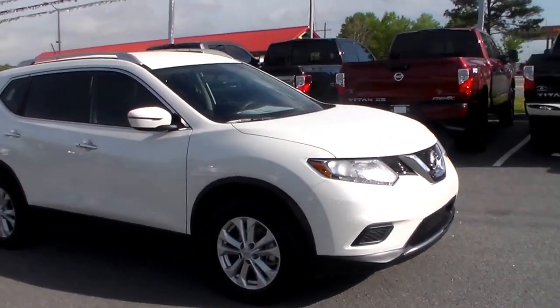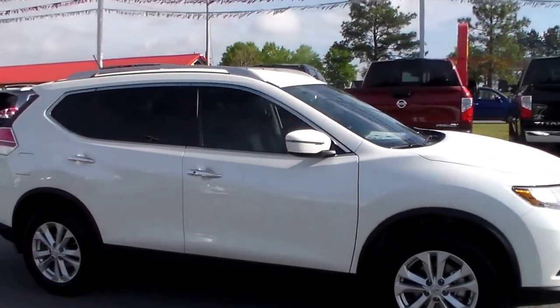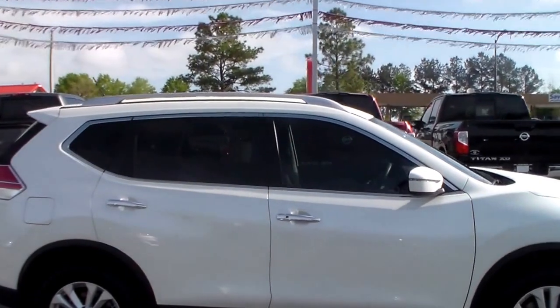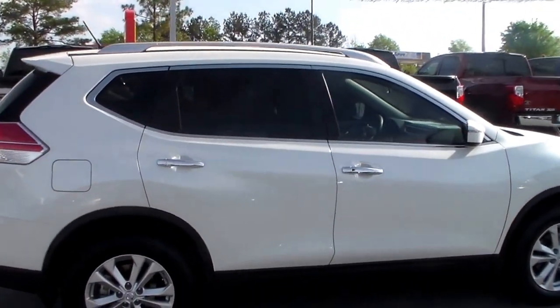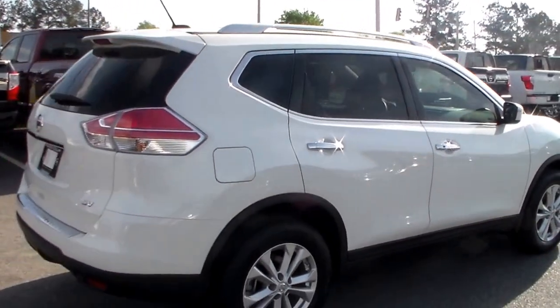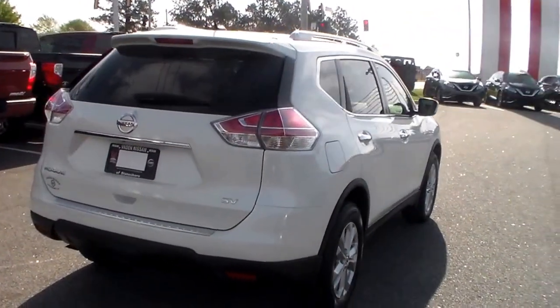You got the LED daytime running lights, 16 inch aluminum alloy wheels, and the turn signal indicator in your side view mirror. You also have the roof rack, which is going to allow for extra cargo — even a kayak or anything like that. You also got the chrome finishing along the doors and door handles, and wrap around taillights which allow for better visibility on either side of you.